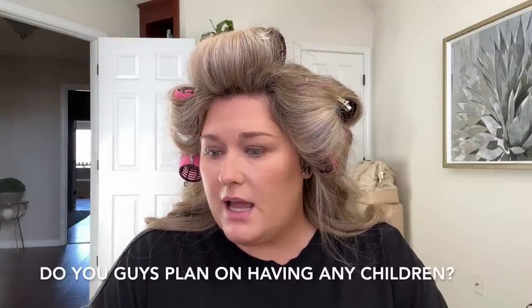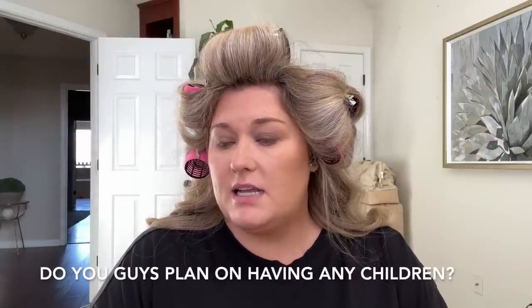Do you guys plan on having children? No, we do not plan on having children. Someone said: 'You are so incredibly beautiful — not a question, just a fact.' Thank you, Robin — you are so nice.